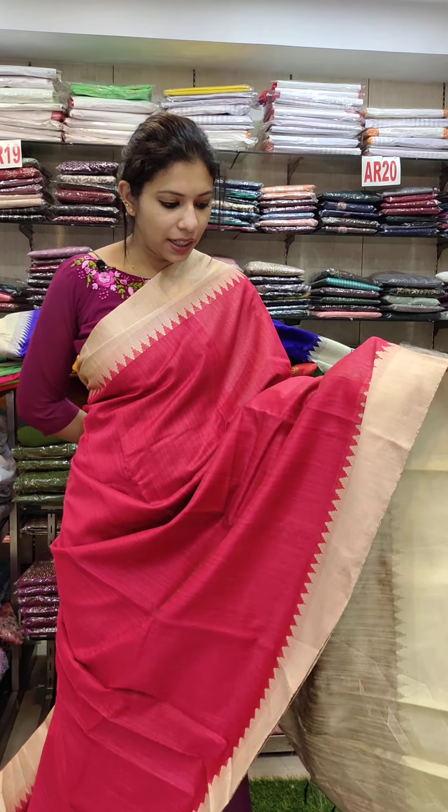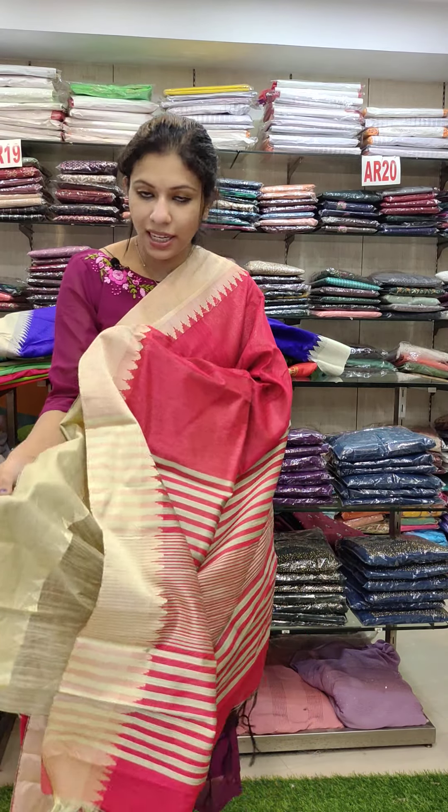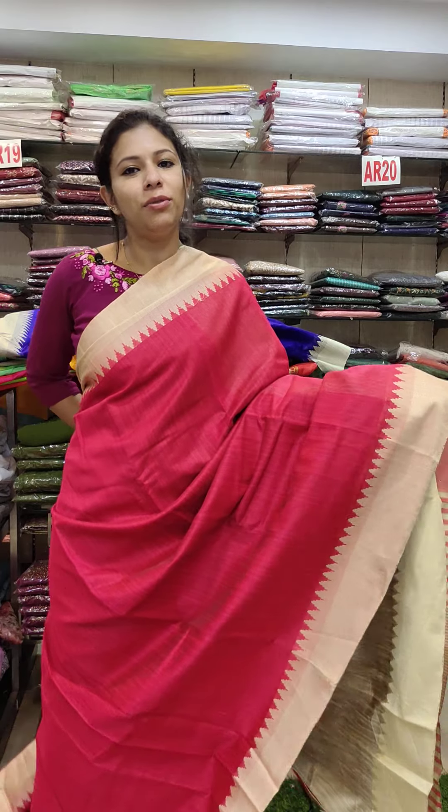Next runner is red shade with the cream combination, same specification. Running blouse is the same. Offer rate is 590.